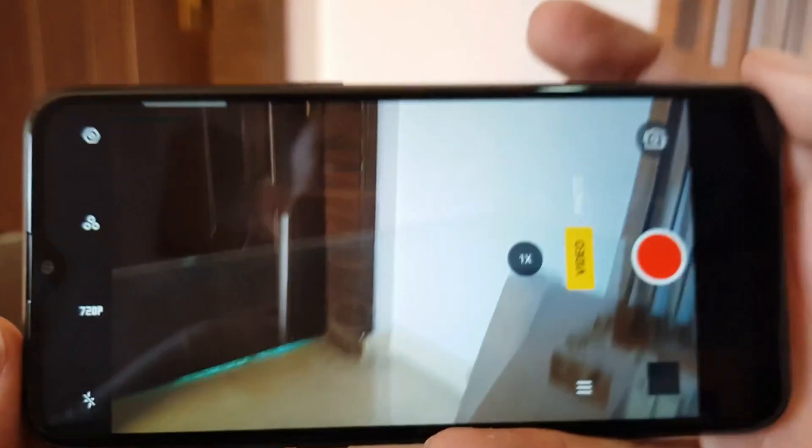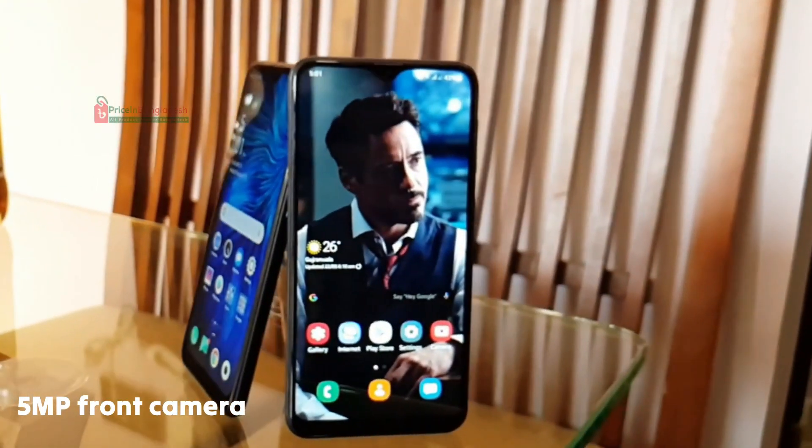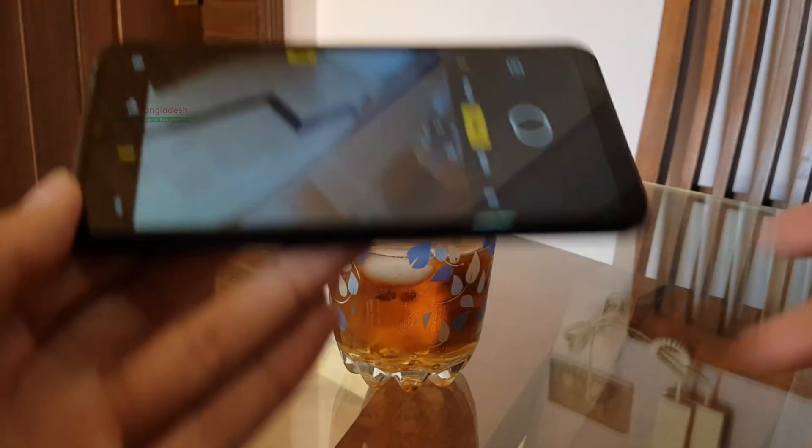On the camera front, the Oppo A1k is equipped with an 8MP rear camera and a 5MP front camera. It's ideal for capturing your everyday moments, though don't expect flagship-level quality here.